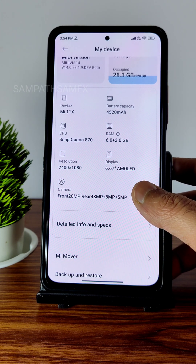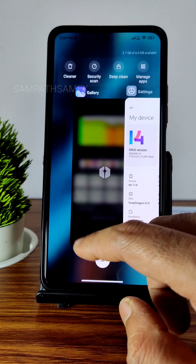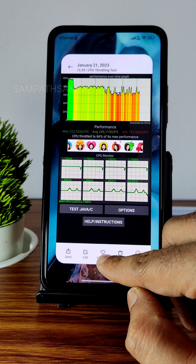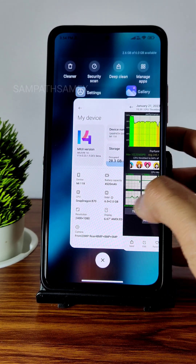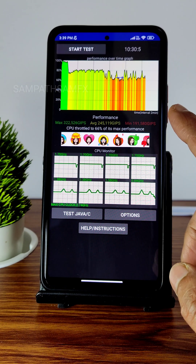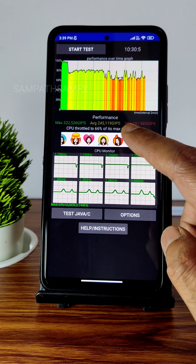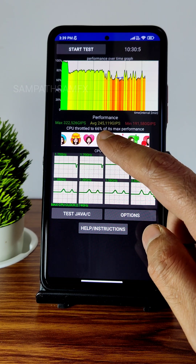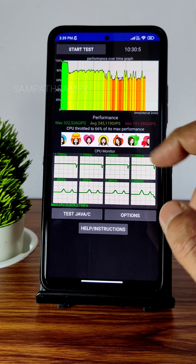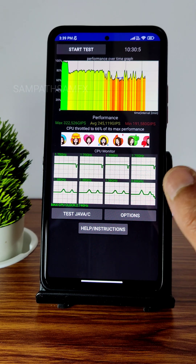This is a developer version, so you get an update once a week. I have been running the CPU throttling test, and you can also see the app blur preview here. The CPU throttling test results are not great — the minimum was around 191, average was 245, and maximum was 322. This is a 100% thread test case, but there was throttling at about 66% of its max performance.